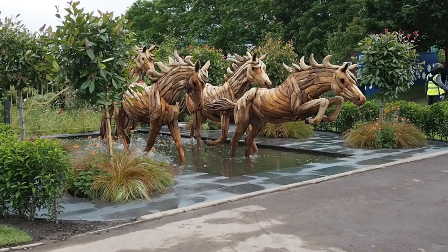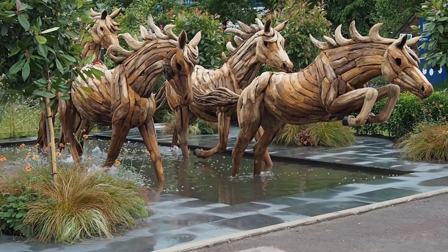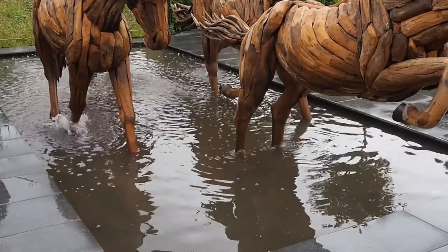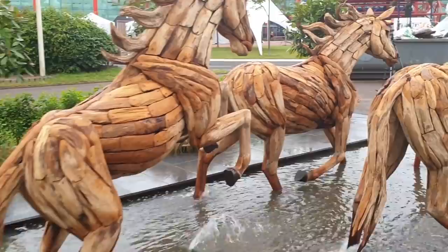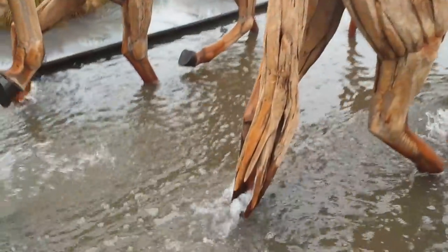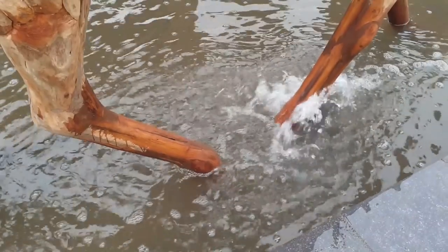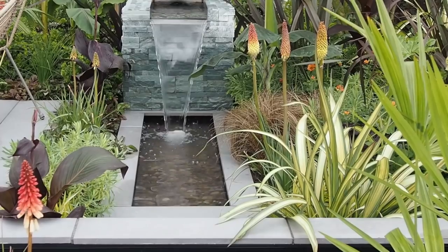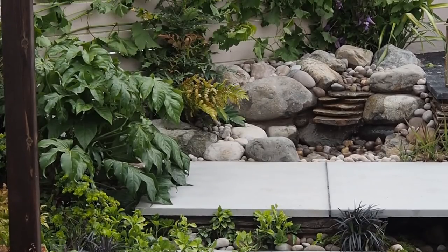The water features had some lovely ideas at BBC Gardeners World Live, picking up on the naturalistic trend. There was an amazing pond with huge horse sculptures, with water cascading around the feet of the horses as if they were actually galloping through. There were also ponds where water dropped down as a stylised waterfall, and a couple of streams that looked quite naturalistic.